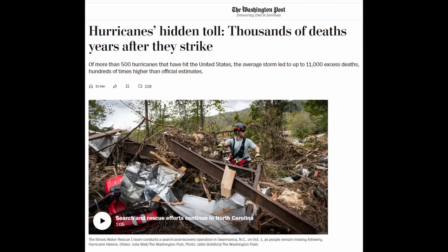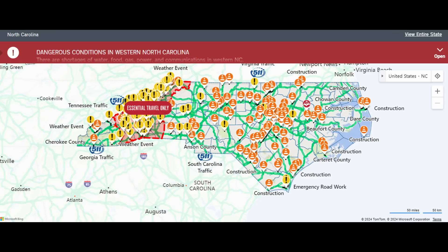There's an article in the Washington Post about how an average of 11,000 excess deaths occur from a survey of 500 hurricanes. Excess deaths are those related to the after-effects of a hurricane — not due to the immediate event. People not having access to medical care, people not receiving their maintenance medications in a timely fashion, such as insulin. So reestablishing the highway infrastructure is absolutely critical. This is the current map as of October 7th — it pretty much says stay out of western North Carolina. Essential travel only.